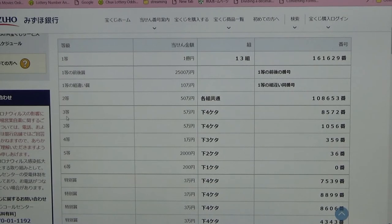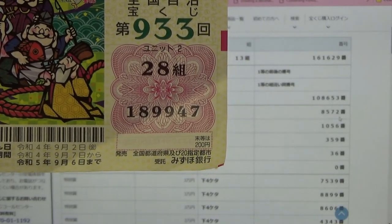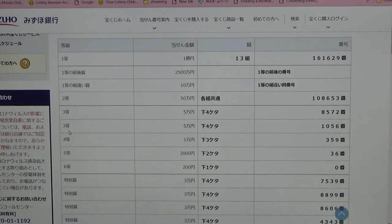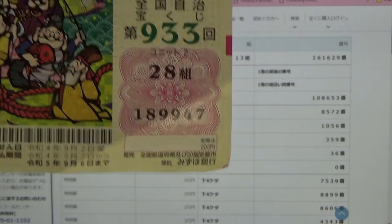To win the first third prize — Gojuman-en — the last four numbers of your ticket must be 8572. I have 9947. No good. To win the second third prize — Gojuman-en — the last four numbers of your ticket must be 1056. I have 9947. No good.